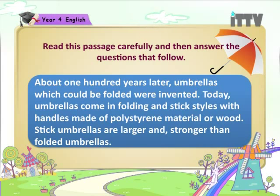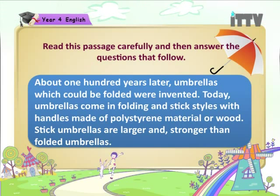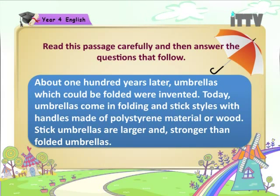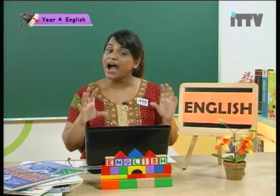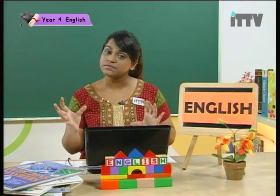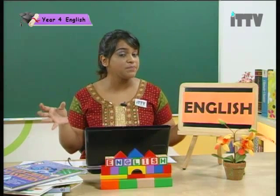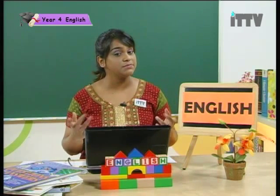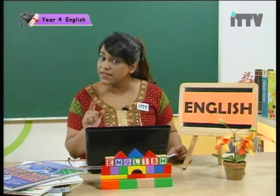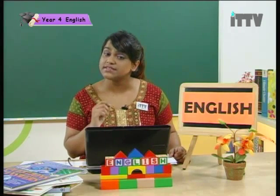Stick umbrellas are larger and stronger than folded umbrellas. Well, there you go boys and girls — a little story on how the umbrella evolved. Imagine what it was before and what it is now. We cannot go out in the rain without an umbrella. Now, you listen to the story very carefully. Let us answer some questions.